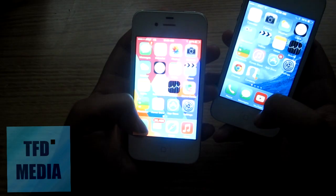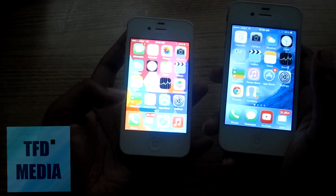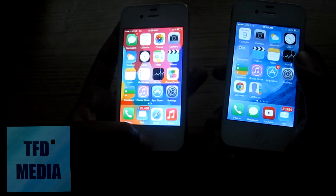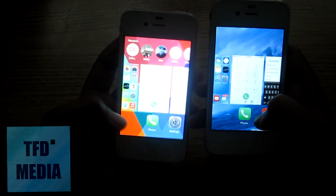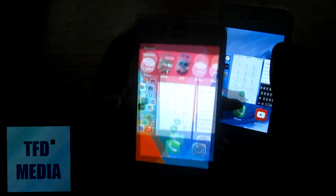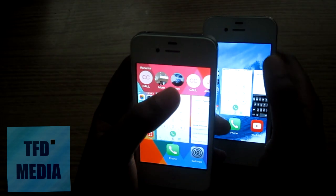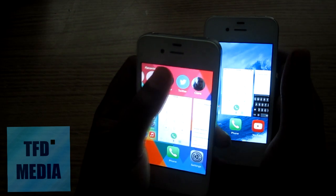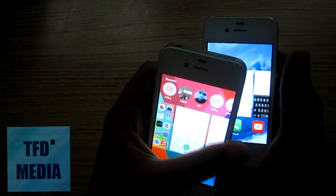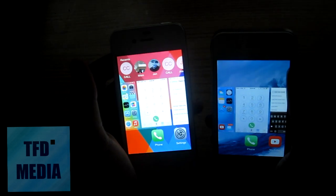Another thing included in iOS 8 that's not in iOS 7 is the feature where you press the home button twice. You can do that on both devices, but the advantage on iOS 8 is that you can actually call directly from there — I've got my mom, got John Scott, and a couple of different people. That's one advantage you get on iOS 8 if you update, as long as you have the 4S or above.